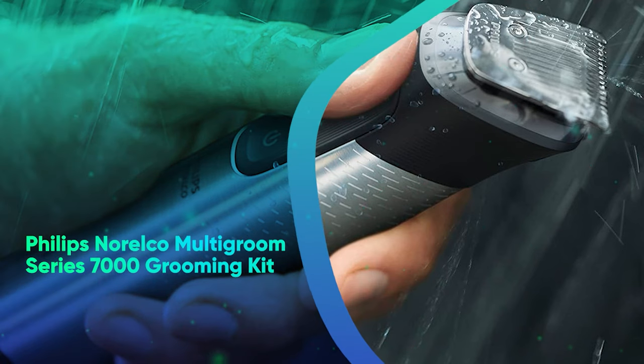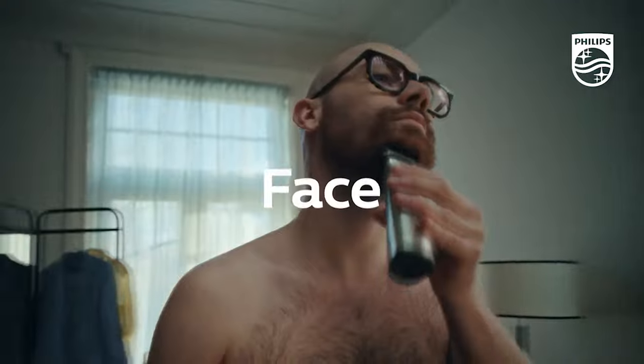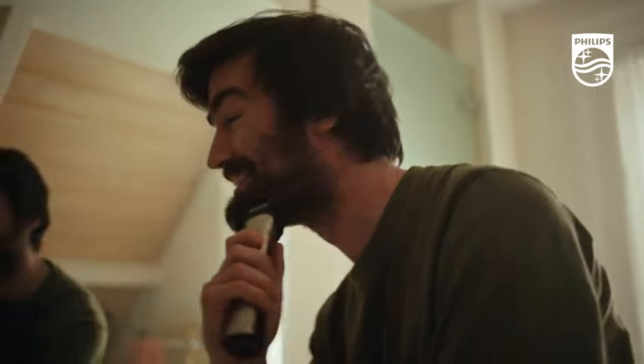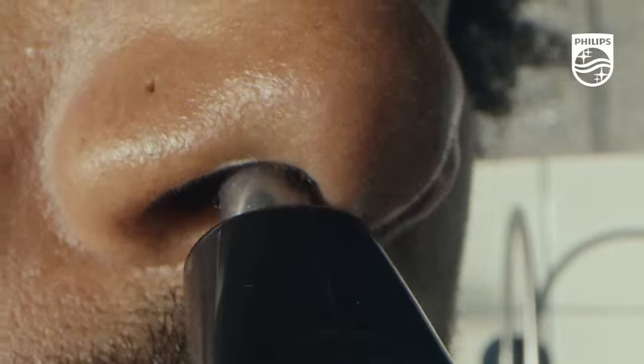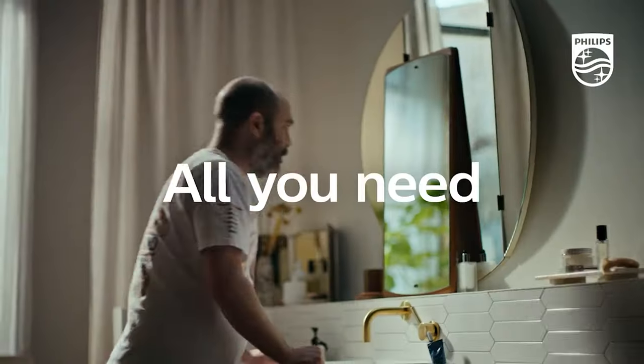Philips Norelco Multi-Groom Series 7000 Grooming Kit. This versatile trimmer can be used all over — face, body, and head — and has an impressive five-hour runtime. It comes with 19 attachments and accessories that will upgrade their grooming game.